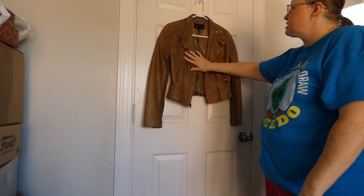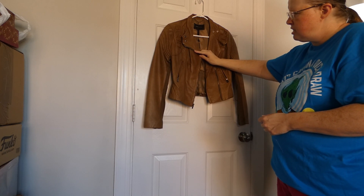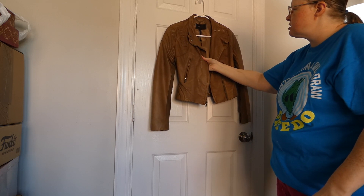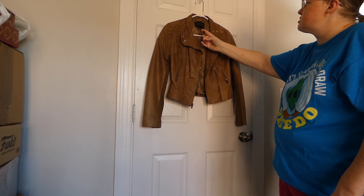For $20, I got this BCBG Max Azria — this is an extra small — the moto jacket. It was looking pretty sad when I found it, it was very dry, and I took a bunch of leather conditioner to it and it brought it back. It still has this little tag part on it.